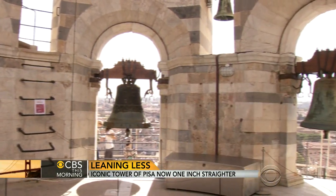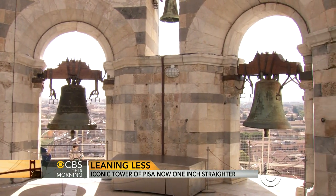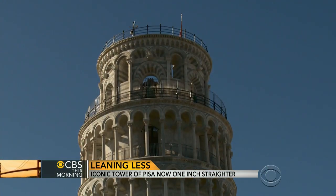Fortunately, for the sake of the tourist's hearing, only one bell is run electronically. The sound of all seven would make the human body and the structure vibrate.